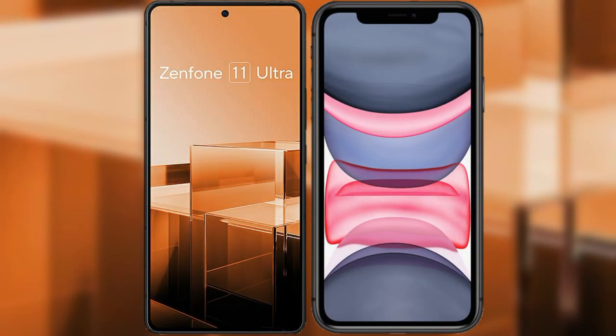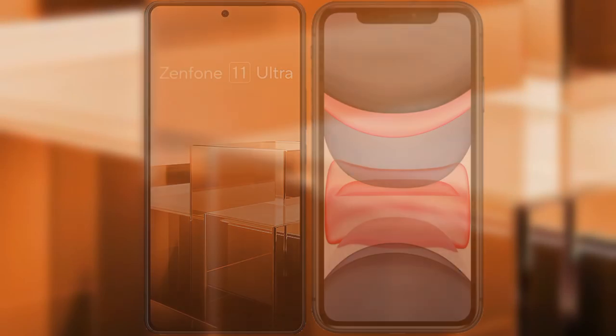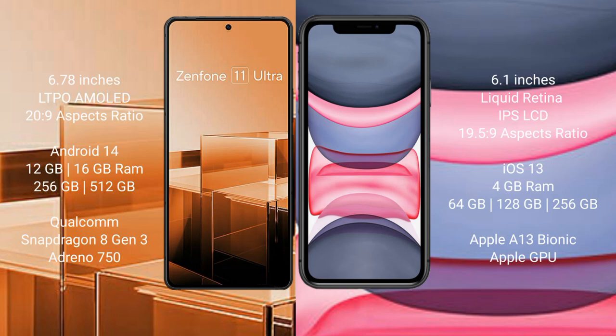I will compare the new Asus Zenfone 11 Ultra with iPhone 11. Asus Zenfone 11 Ultra comes with a 6.78-inch LTPO AMOLED display with an aspect ratio of 20:9. iPhone 11 comes with a 6.1-inch Liquid Retina IPS LCD with an aspect ratio of 19.5:9.